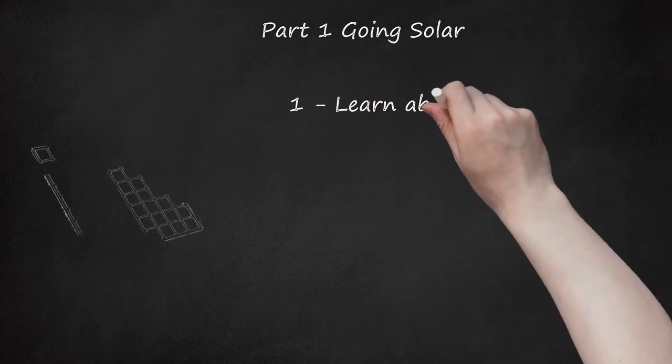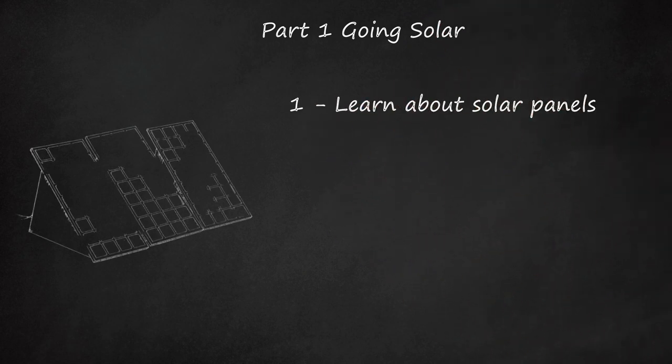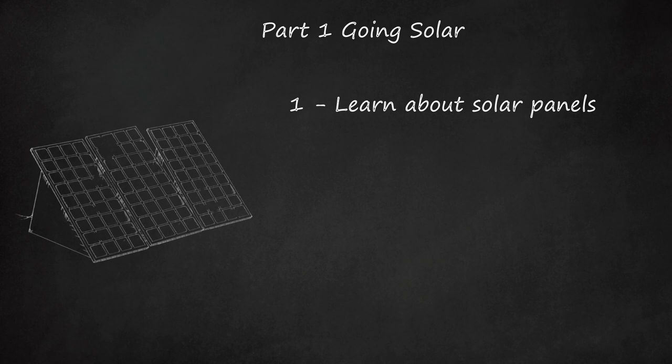Part 1: Going Solar. Solar panels are a common solution and have a lot of advantages. They work in most of the world, are a modular solution which can be expanded to suit your needs, and there are many well-tested products available. In general, panels should have south-facing direct exposure to the sun, north-facing in the southern hemisphere, up-facing near the equator.